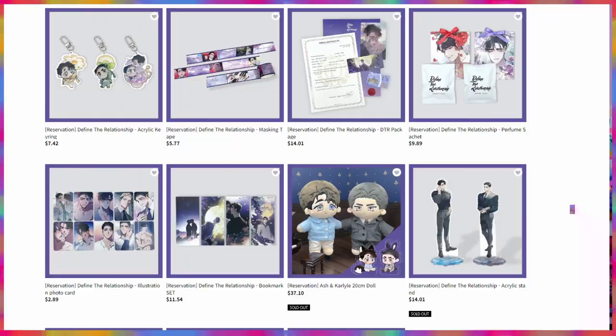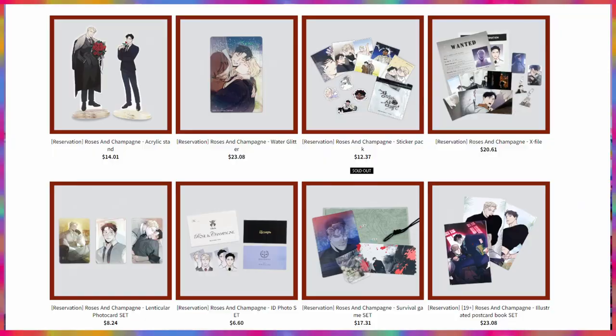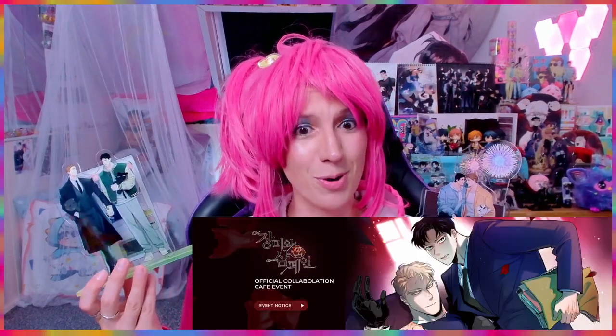That was it for the Full Volume merchandise unboxing! Let me know which item was your favorite, and are you looking forward to the next Tunic collaboration cafe? The next ones I'll be getting are for 'Define the Relationship' or maybe 'Roses and Champagne' — there's actually a cafe going on for Roses and Champagne right now as I record this, and I might have placed a small order. You'll see that in a different video once the items get shipped to me. Thank you so much for watching — miss you, love you, bye!